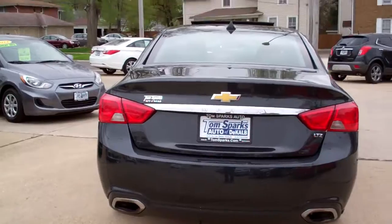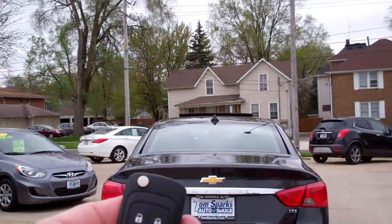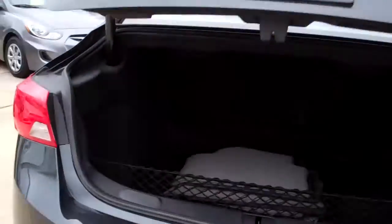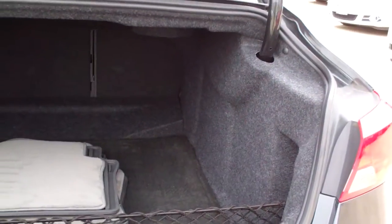You got rear backup assist, rear backup camera, keyless entry into the trunk, remote start, keyless into the car. Look at how big this trunk is — holy cow — two sets of floor mats, trunk mat.